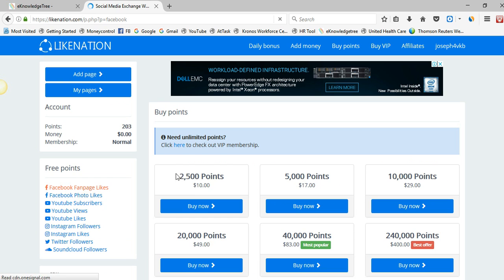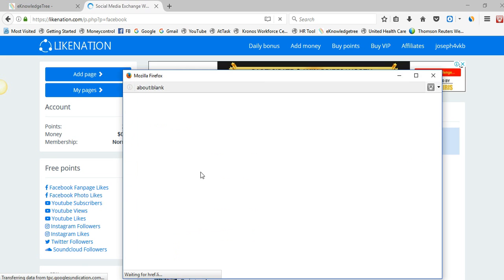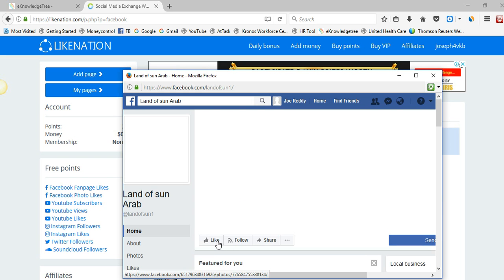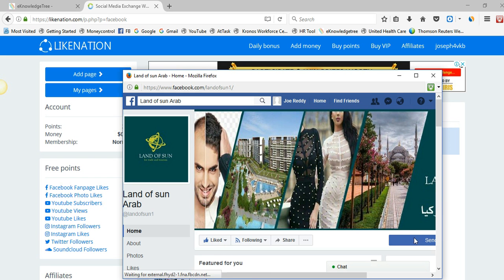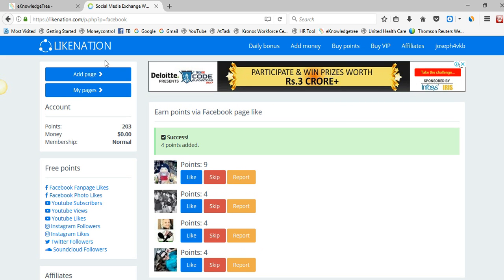Click like and you will get points for each and every like. It is nothing but exchanging likes — you will get points to your account. After getting the points, let me show you how to add your page to Link Nation.